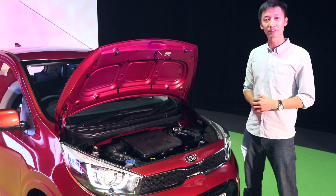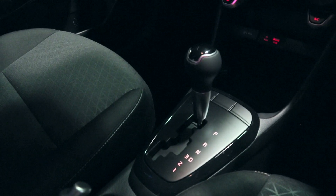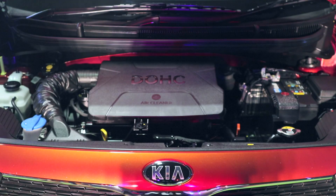This compact city runner comes with a 1.2-litre MPI Kappa engine, together with a four-speed automatic gearbox. Power output is at 82 horsepower and 121 newton-metres of torque.